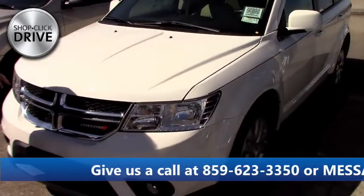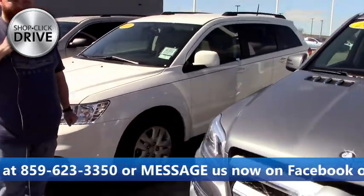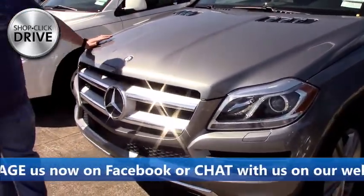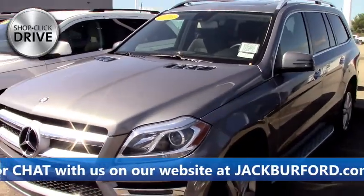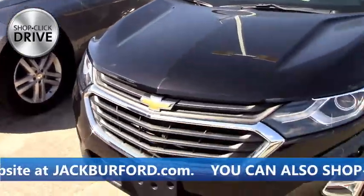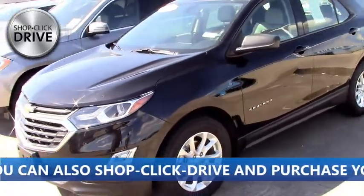Then we got our 2019 Dodge Journey — this one was just lowered in price, I think it's in the 14s now. Fourteen thousand for a brand new Dodge Journey with less than 5,000 miles on it. Then we got your wife's Mercedes here — 2016 Mercedes SUV. The price is super low. We got a 2019 Equinox LS, great little car SUV.